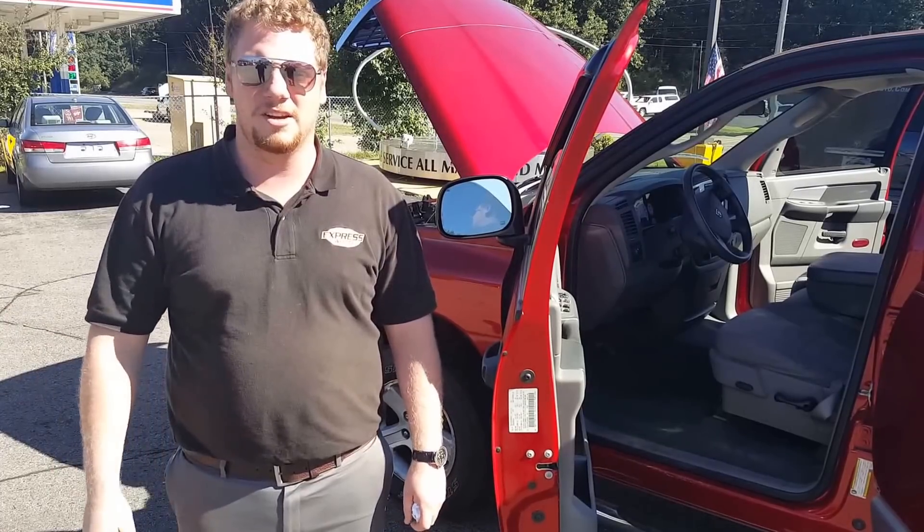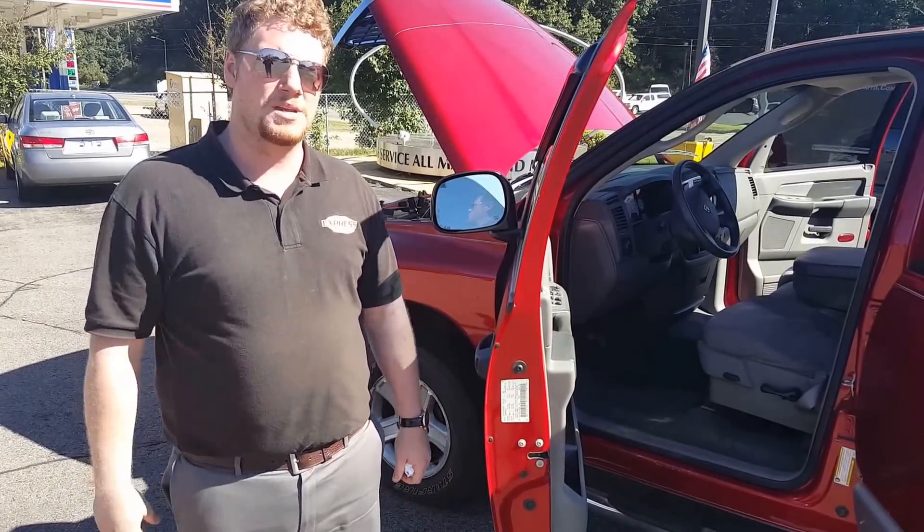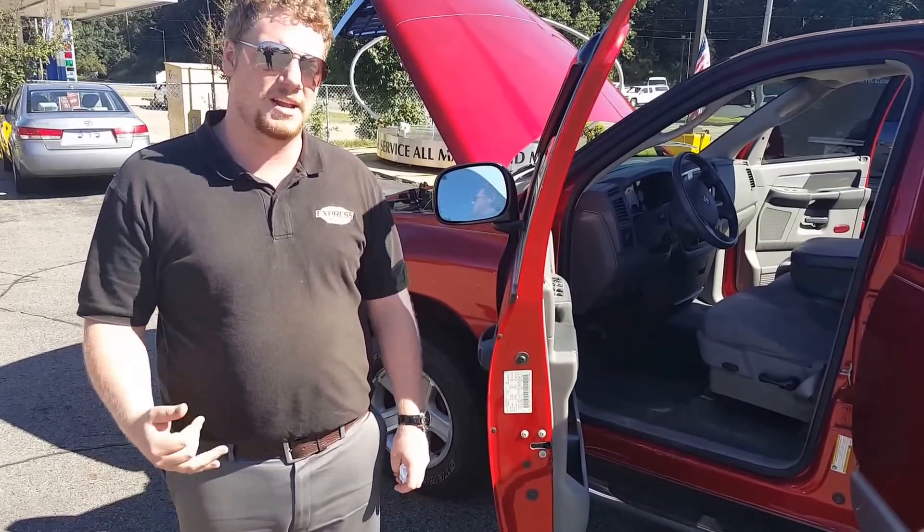That'll let me quickly pre-qualify you. If it works, I'll give you a call. If you have any questions, you can also call me. My number is 269-488-0000. Thank you guys for your time — have a good day.